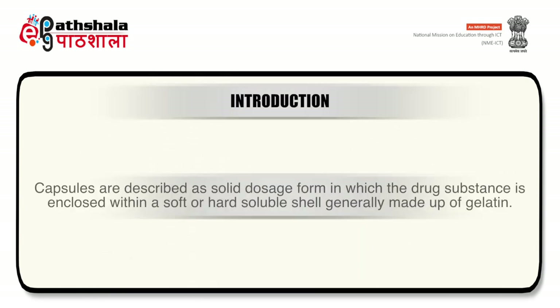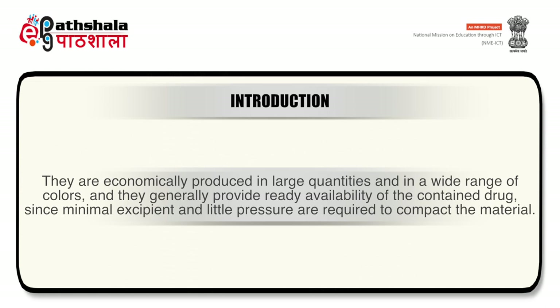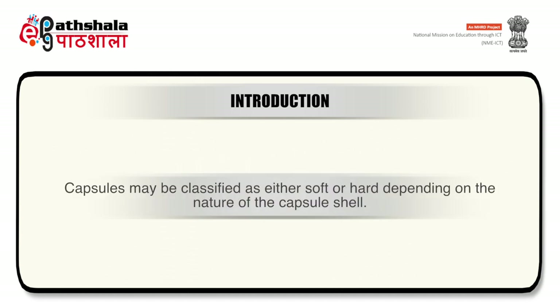Capsules are described as solid dosage forms in which the drug substance is enclosed within a soft or hard soluble shell, generally made of gelatin. In addition to elegance, ease of use and portability, capsules provide a smooth, slippery, easy-to-swallow and tasteless shell for drugs — particularly beneficial for drugs with an unpleasant taste or odor. Capsules are economically produced in large quantities and in a wide range of colors, and generally provide ready availability of the contained drug since minimal excipients and little pressure are required.